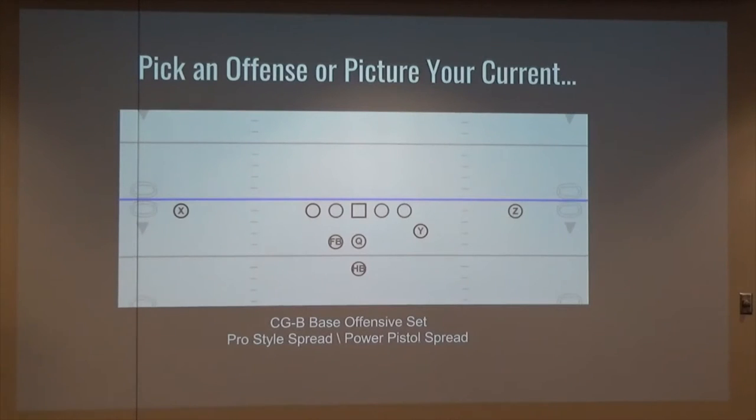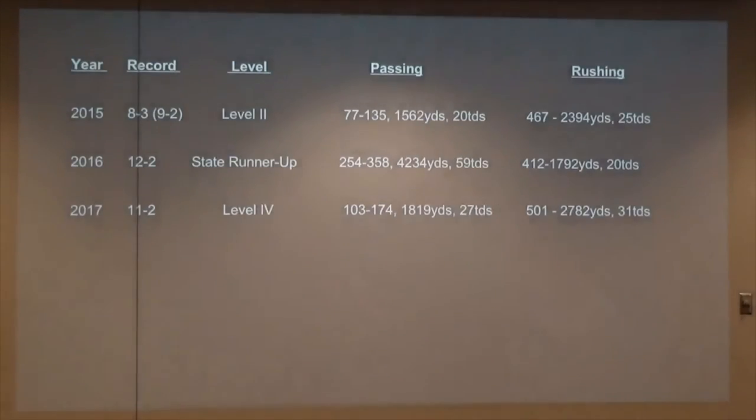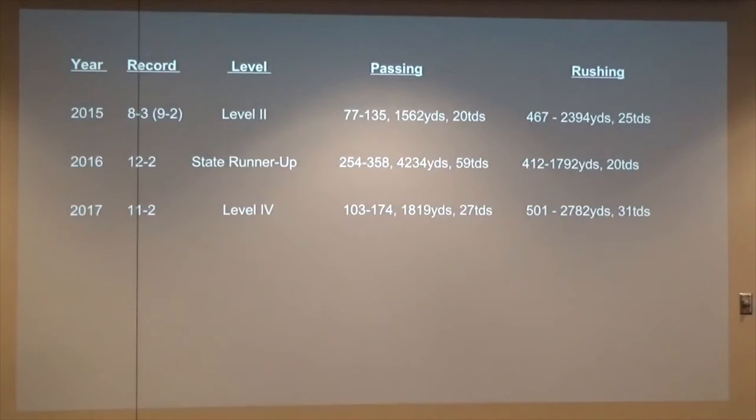This isn't about me trying to get you to run an offense like this. This is about getting your mind to help modify what you can do to make your offense better. Here are our stats for the last three years that I've been head coach — you can see the differences, and a lot of this is based on how the offense was run and how it was tailored to the talents of the players I had.